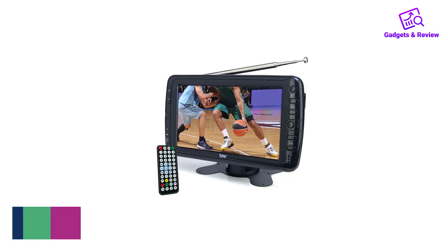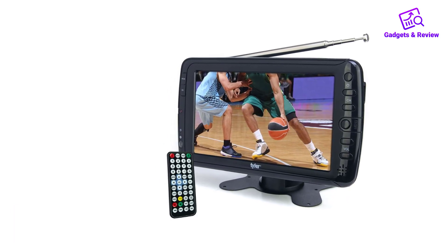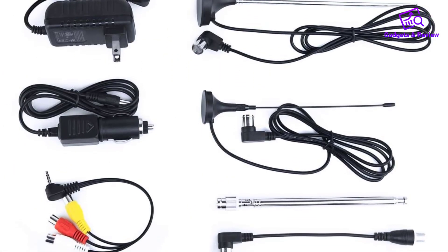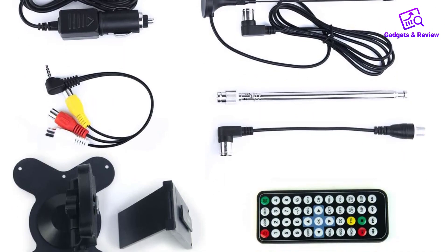Number 1: Tyler 7-Inch Portable TV. The Tyler 7-Inch Portable TV is a well-rounded option for those long road trips, starting with a compact 720p 7-inch screen and built-in rechargeable battery for 4 hours of run time, good enough to avoid being tethered to its included car charger.